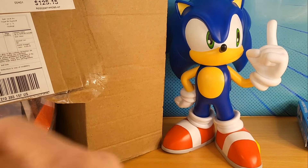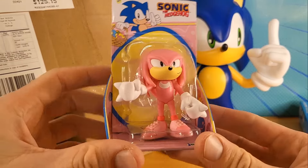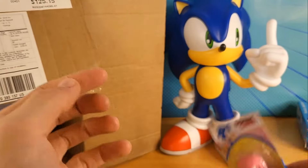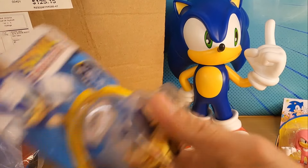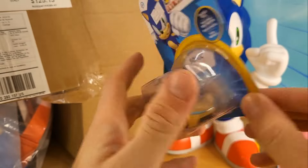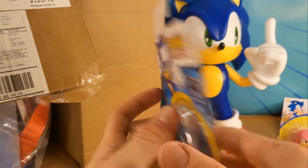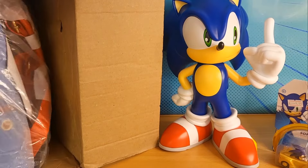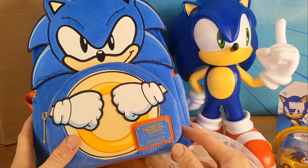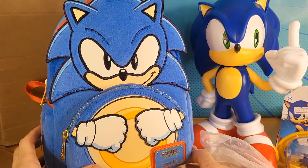We've got this Easter Knuckles Jakks Pacific figure, a golden Sonic car also made by Jakks Pacific — wow! And we've even got this Sonic the Hedgehog Loungefly backpack. Can you believe this? This is just the greatest fan mail I've ever received.